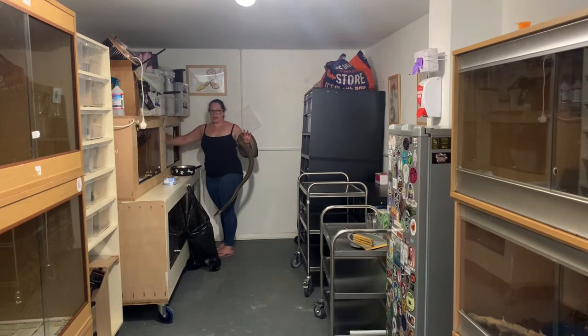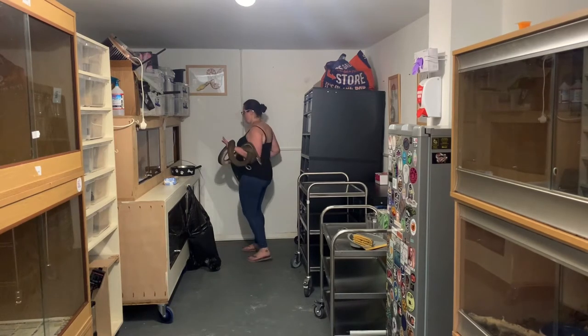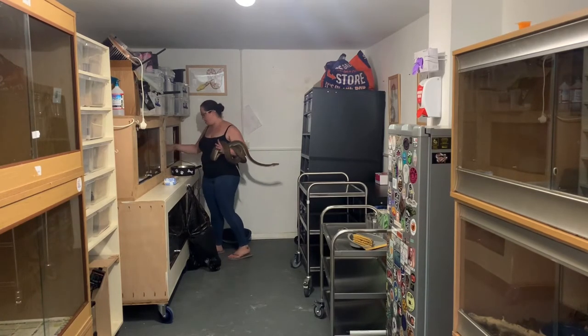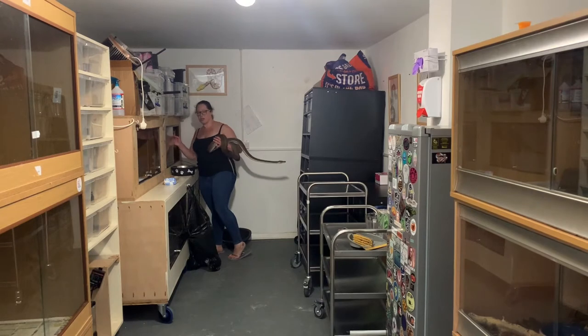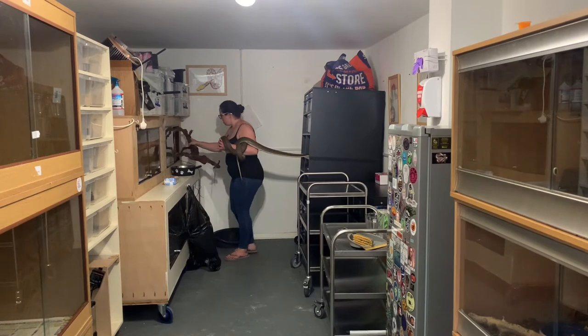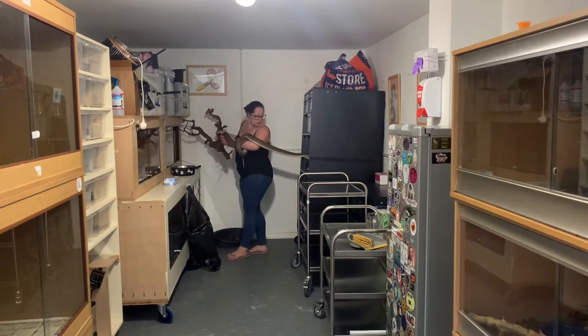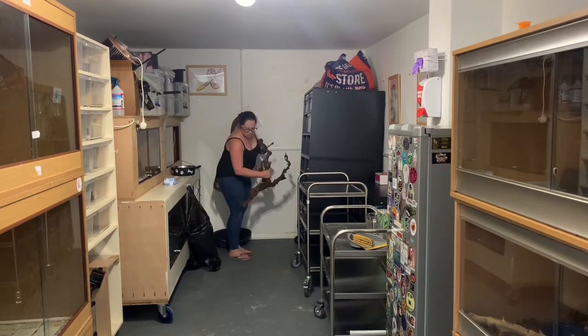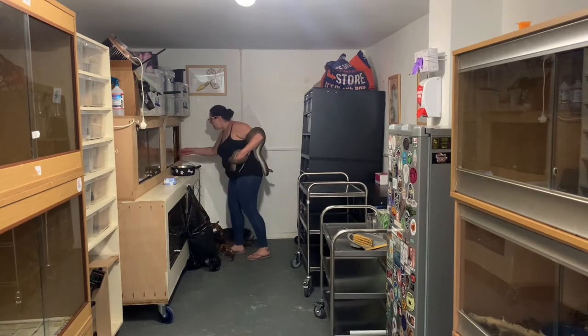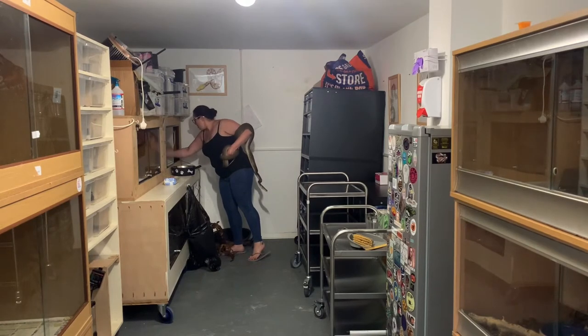Tallulah will be getting a much bigger enclosure — I'm expecting to have quite a move around the snake room in the near future, so she'll be on the list. This one's fine for now but she's definitely going to need bigger soon. She's already trying to escape, which makes cleaning interesting.